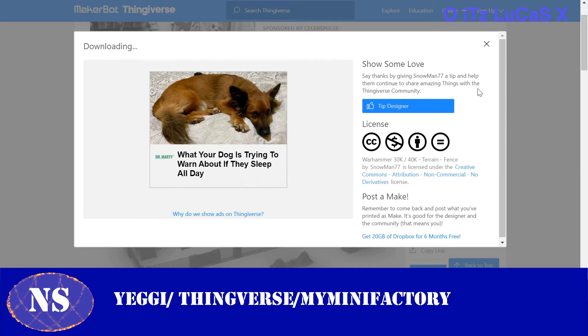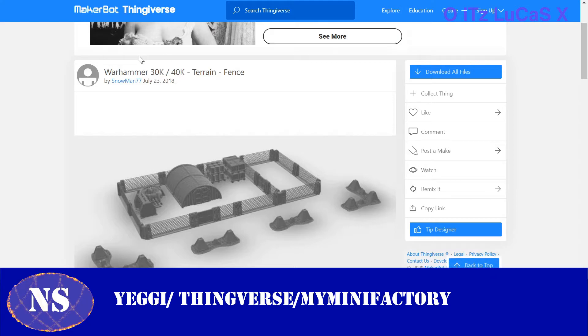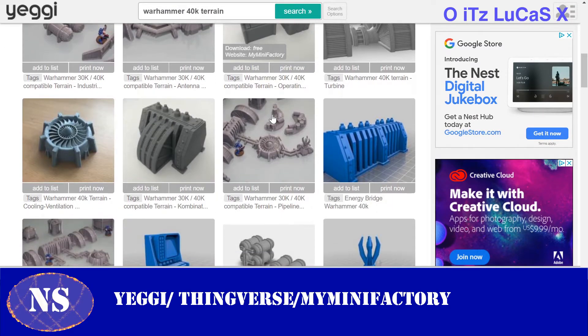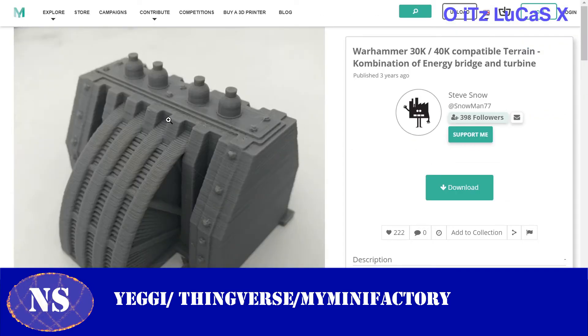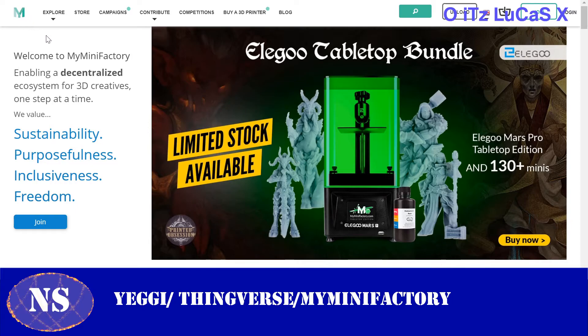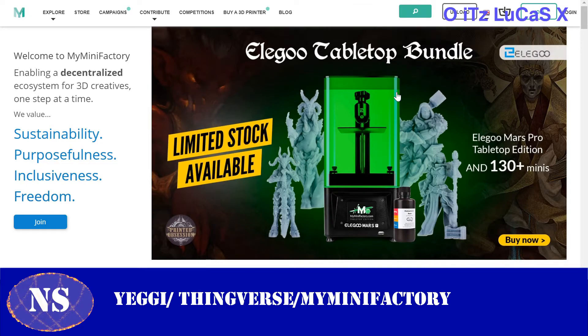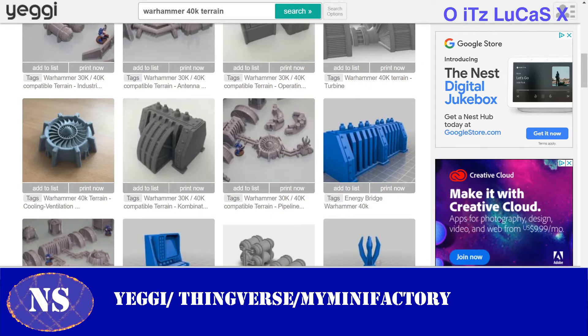Instantly we're diving into results, and when I click on one it takes us to the website Thingiverse — one of the websites I will always recommend. Thingiverse is my go-to starting point for 3D printing. In my terrain video you'll actually see prints I pulled from here. It shows individual files for each piece, and all you have to do is click 'Download All Files' — it pops up, you exit the tip-designer prompt, click download, and it downloads as a zip file.